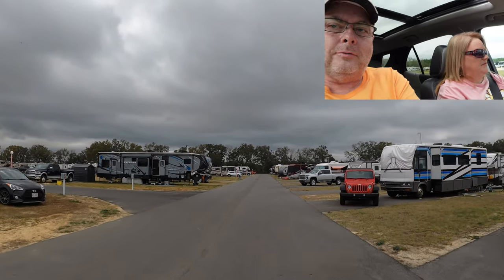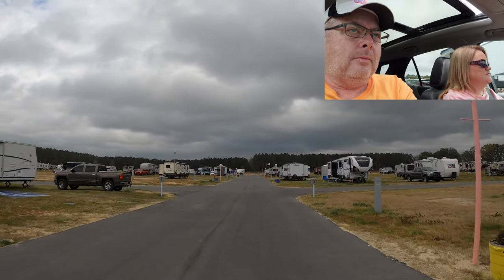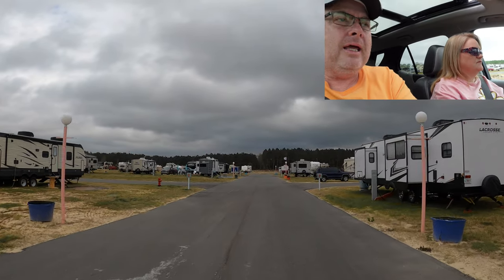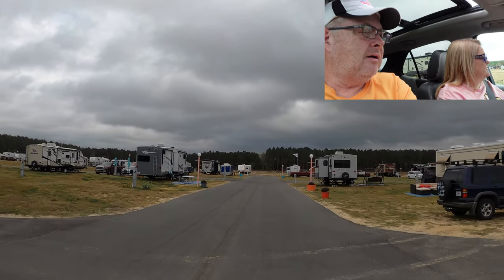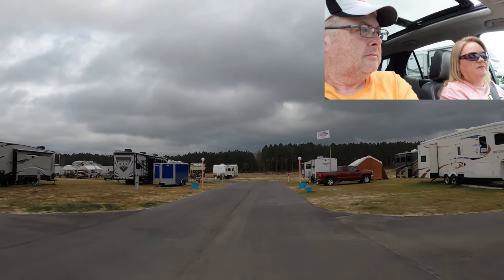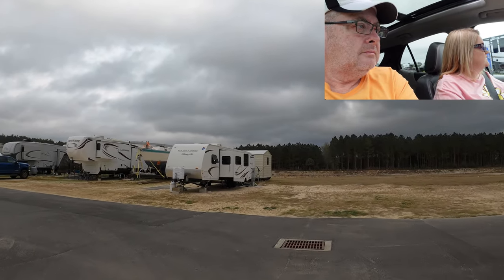These aren't really pull-throughs, but here are the grass sites. We're going to showcase ours a little bit more in a minute because we got a nice spot. This is the expansion area — the newer area. I don't know if they have plans to actually pave the spots or not, but they are a little bit roomier back here. We have heard there are briar stickers, sand spurs, goat heads in the grassy areas, but we have not had that issue where we're at in the paved area.